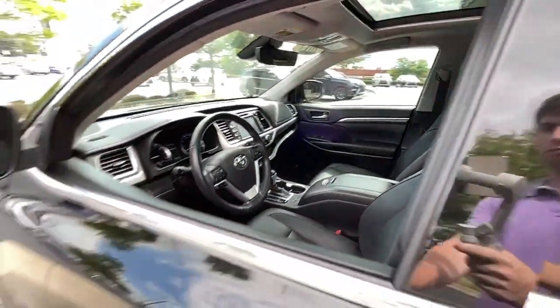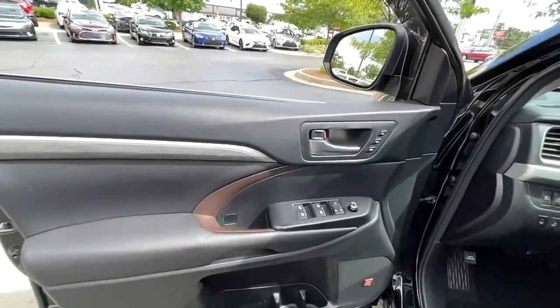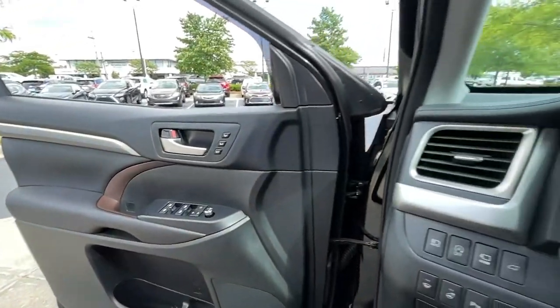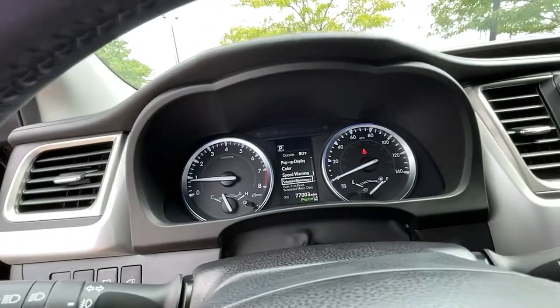It features a flexible interior layout, advanced safety and driver assistance tech, as well as conveniences like multiple USB ports, an infotainment system, and multiple climate control zones.